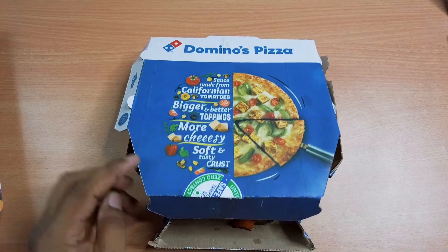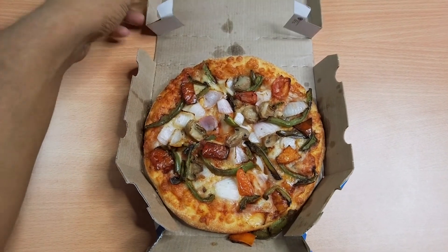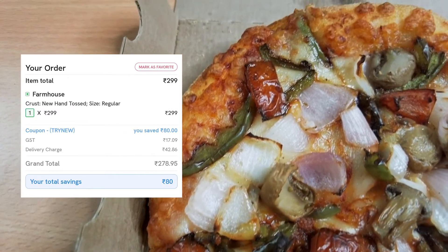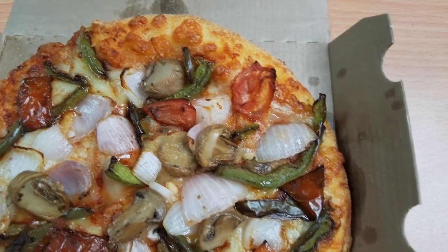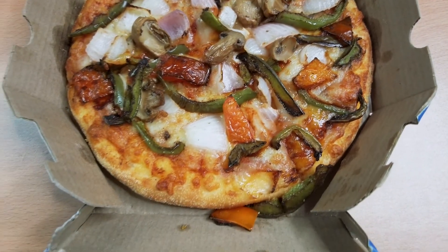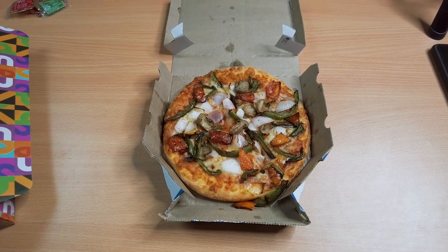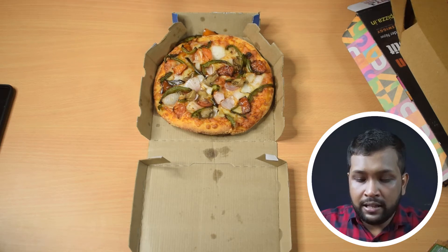Now let's start the review. The first pizza we are reviewing is the Domino's Farmhouse Pizza — all price information should be popping up on screen. Considering it's a veg pizza, it looks really yummy and my mouth is watering. To make this comparison as fair as possible, I won't be using any oregano, chili flakes, or condiments so that we can taste only the pizza.